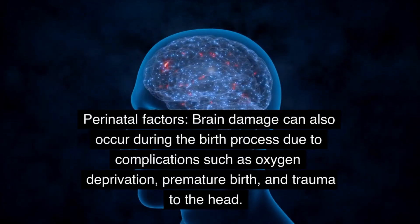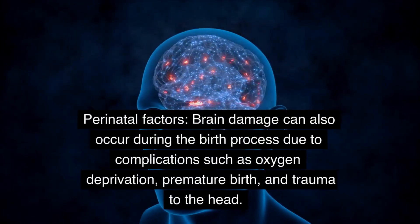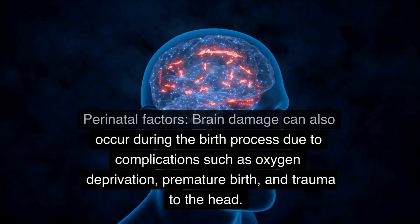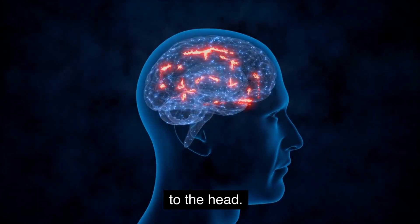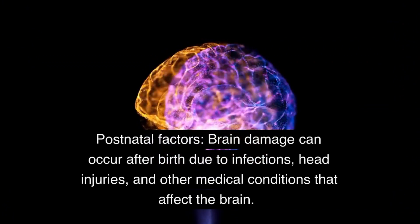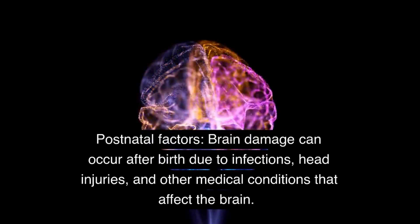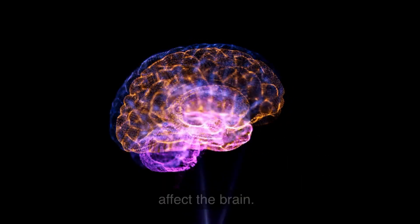Perinatal Factors: Brain damage can also occur during the birth process due to complications such as oxygen deprivation, premature birth, and trauma to the head. Postnatal Factors: Brain damage can occur after birth due to infections, head injuries, and other medical conditions that affect the brain.